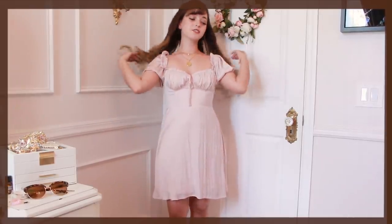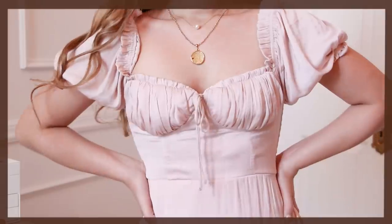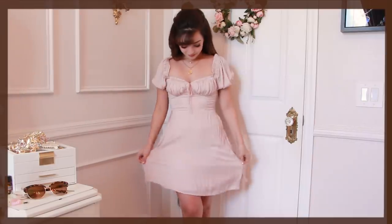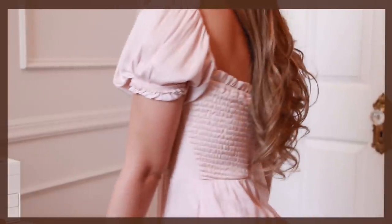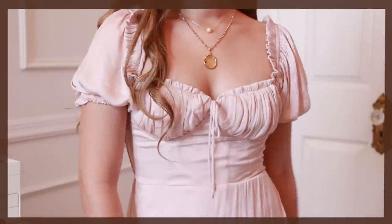Next I am wearing this satin dusty pink cottage style dress to play on the vintage and princess elements of my style. This dress is honestly so beautiful that I didn't want to wear much else with it, so as not to take away attention from it. The design of the bust area is called a peasant top or peasant fit, so any dresses with that design are super flattering and perfect if you want more cottagey vibes in your wardrobe.